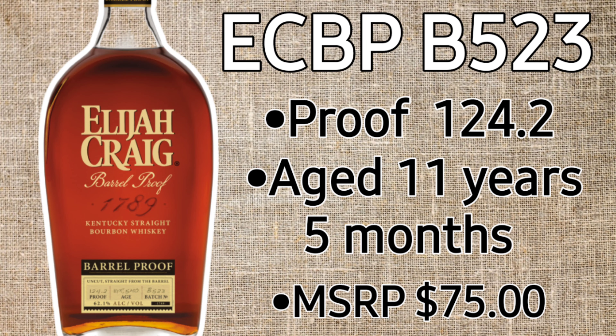Let's talk about what Batch B523 has to offer. This is coming in at 11 years, 5 months, 124.2 proof. It is age-dated at 11 years, 5 months. It's still pretty friendly in terms of what you're getting — $75 as far as the MSRP goes.